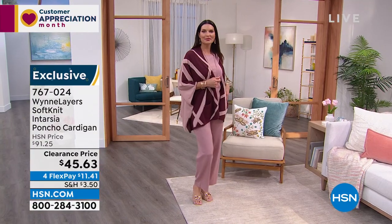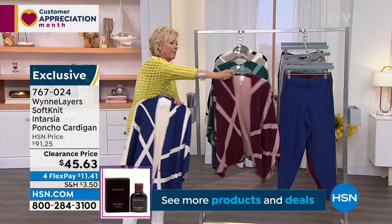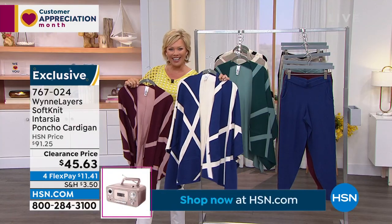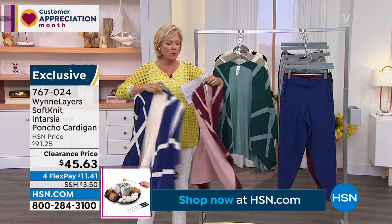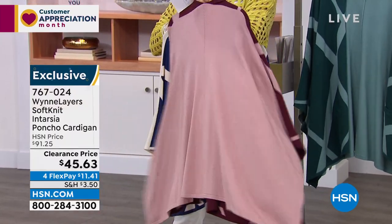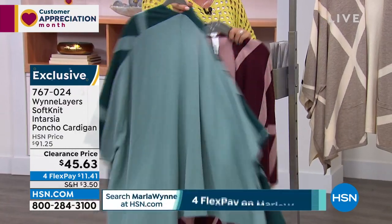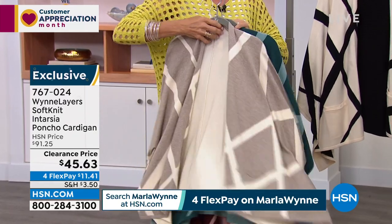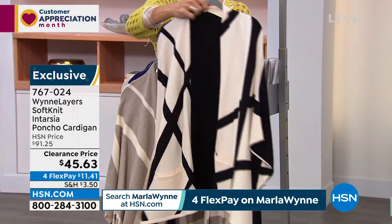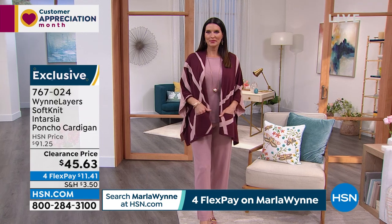Speaking of colors, let's go through them. We've got this in the beautiful twilight — loving our navies. It's solid on the back. This one is called burgundy, solid on the back. We have this gorgeous deep teal — how pretty is that? Oatmeal heather if you love your neutrals, and then the ecru black. This one is the most limited — last call. We have less than a hundred, so it's half off the regular HSN price.